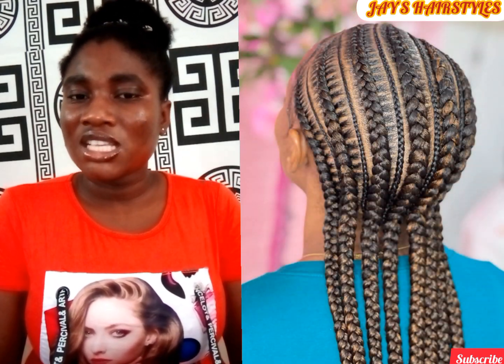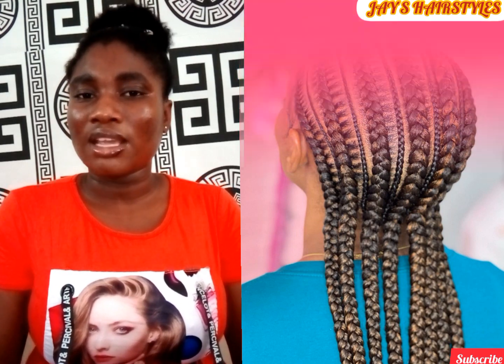Hi guys, it's your girl J, and once again I'm back with another pretty collection of braided hairstyles, ponytails, Bantu knots, knotless braids, and a lot more. In this particular compilation you're going to see hairstyles that are head over heels — hairstyles that you can rock to any event of your choice, be it school, birthday, or departures and celebrations.